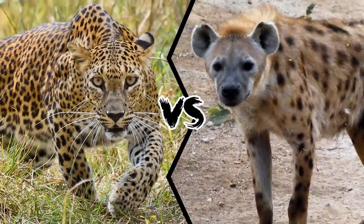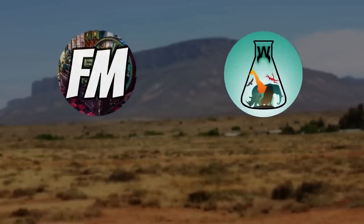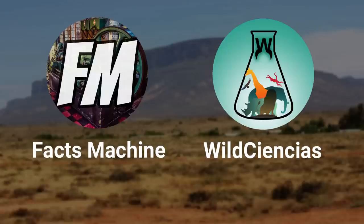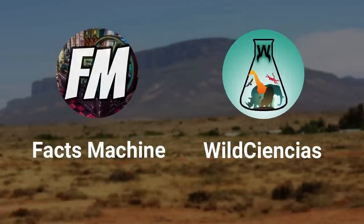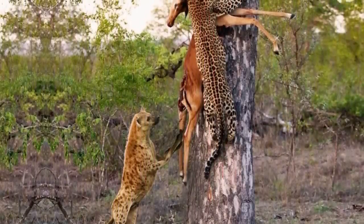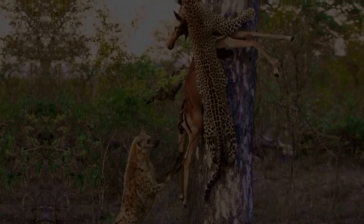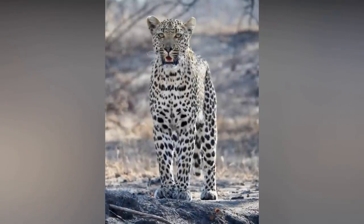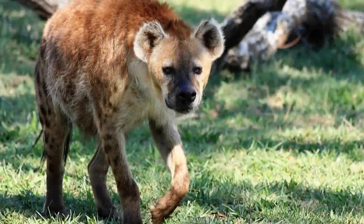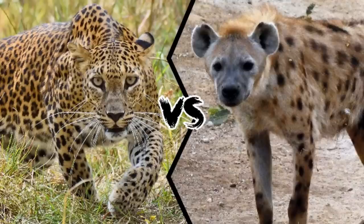Leopard vs Hyena! Who will win in a one-on-one fight? This video is made in collaboration with Facts Machine. Consider checking out his channel and also subscribe if you find his content interesting. This is a controversial fight, considering leopards and hyenas usually only fight over dead carcasses and try to make their mark on their kill instead of territory. But there are some amazing facts you surely don't know about the leopard and the hyena. So, let's get started with a comparison between leopard vs hyena.